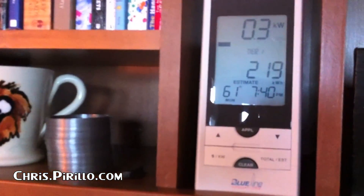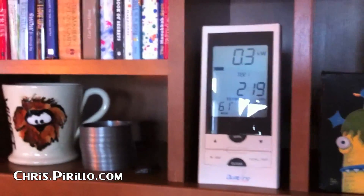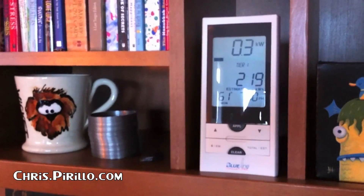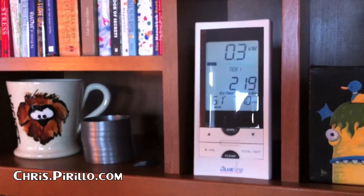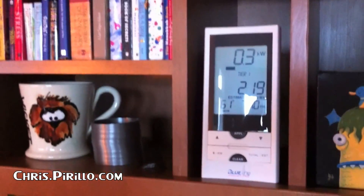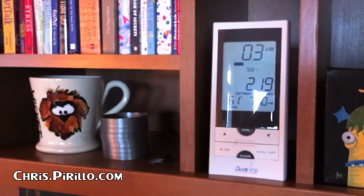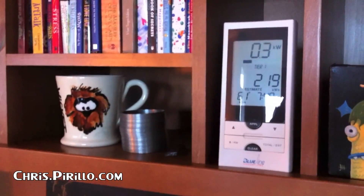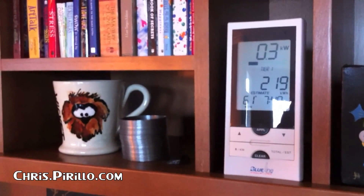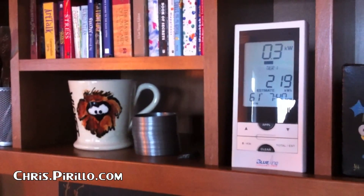It looks like the estimate here is $219 — that's pretty good. Before I installed this, I was able to cut my electric bill — or energy bill, which also includes gas — in half, just by doing very small things. Changing light bulbs did a lot. Being very careful about what computers I had on and when. Doing small things actually really added up. So I would strongly encourage you to, if you can't keep an eye on your home in terms of what energy is being used at any given moment, just make small tweaks.